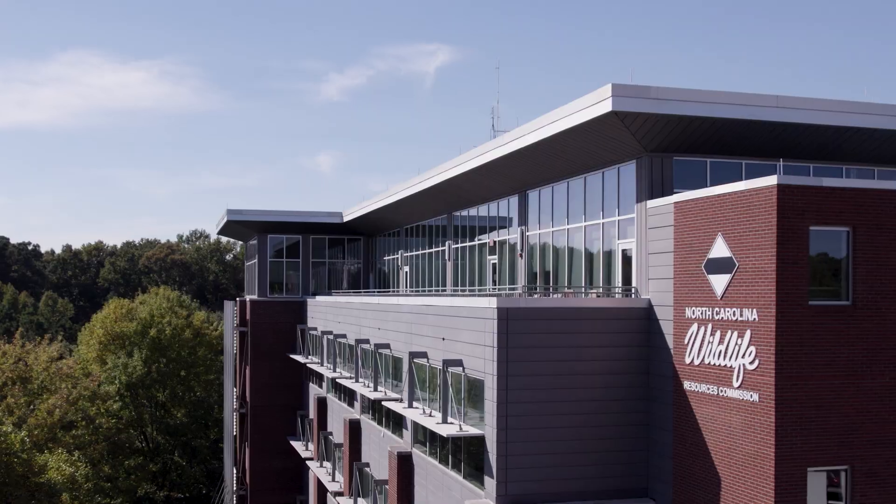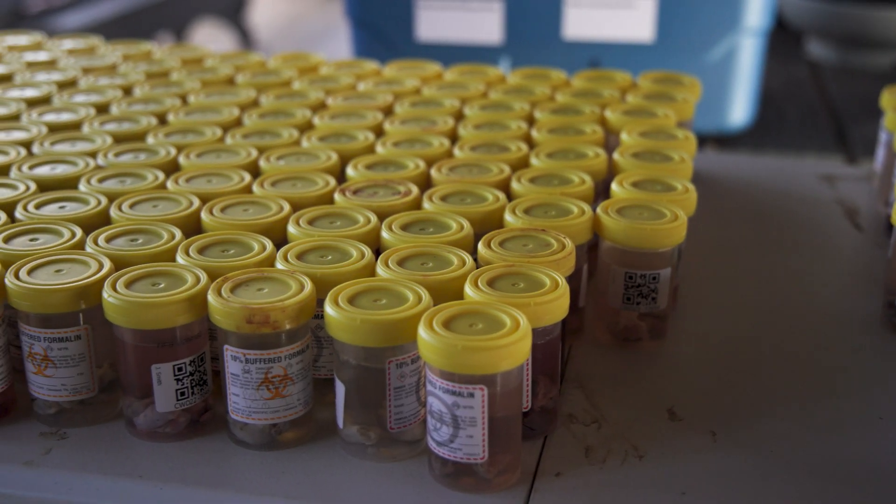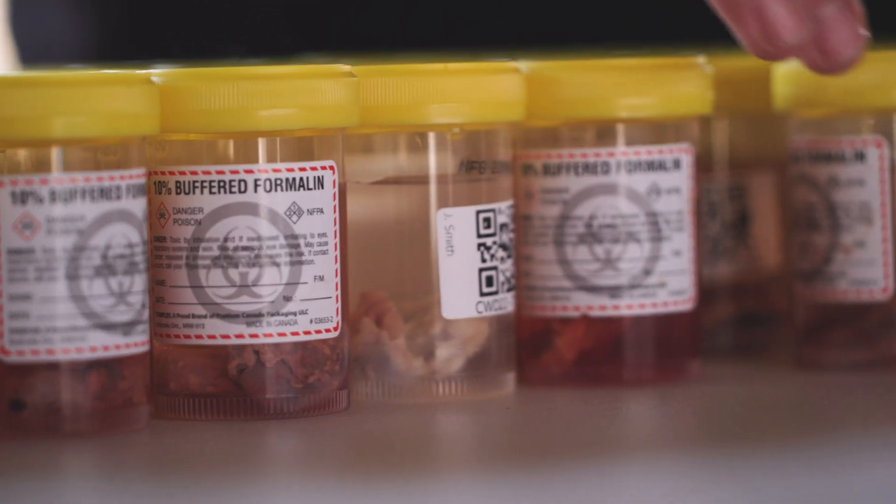In return, the Wildlife Commission will pay the cooperator for each sample they collect. Test results will be available after several weeks on our website.